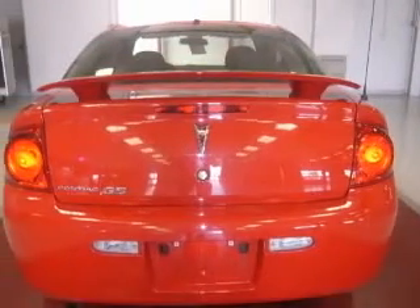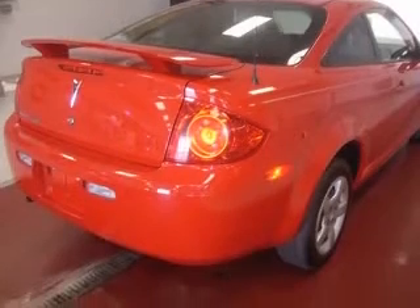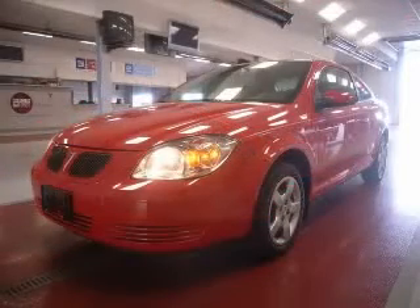air conditioning, center console, fall, clock, in radio, daytime running lights, dusk-sensing headlights, external temperature display, front seat type, bucket, front wheel drive. Contact our internet sales staff today to schedule an appointment.